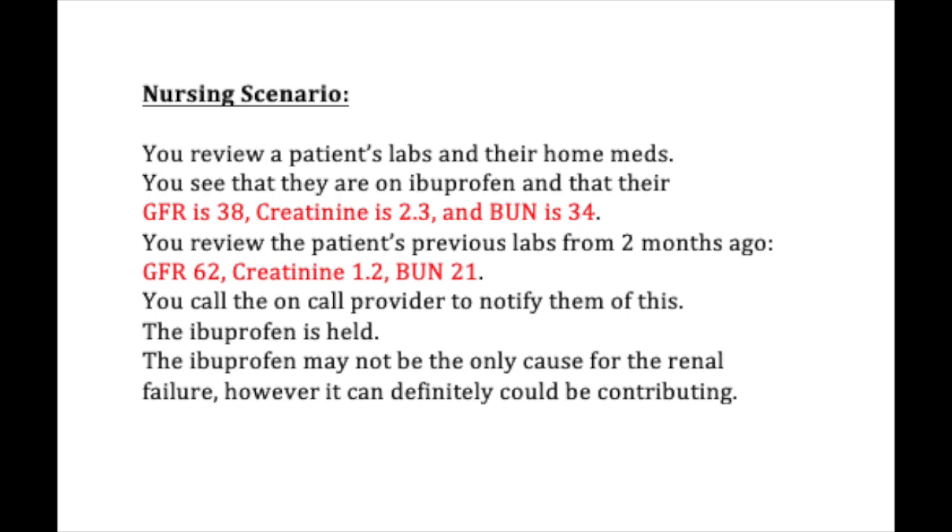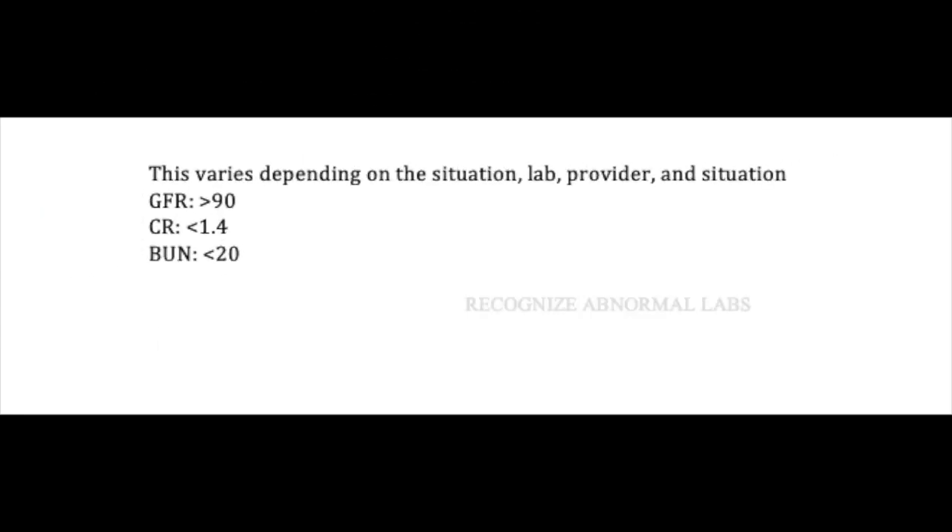The ibuprofen is held. The ibuprofen may not be the only cause for the renal failure; however, it can definitely be contributing. This is important because it actually requires you as the nurse to know a few things. First of all, it requires you to be able to recognize these labs quickly, or at least have an idea of what the normals are.